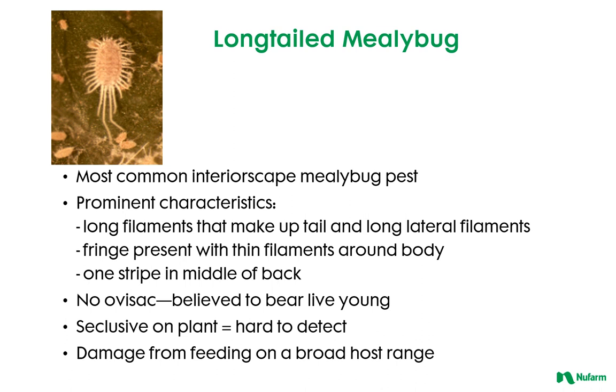Long-tailed mealybug is the most common interior scape mealybug pest. It has long filaments that make up the tail and long lateral filaments, fringe present with thin filaments around the body, and one stripe in the middle of the back. It does not have an ovisac and is believed to bear live young. It's very seclusive on the plant, so it's hard to detect, and it has a broad host range.